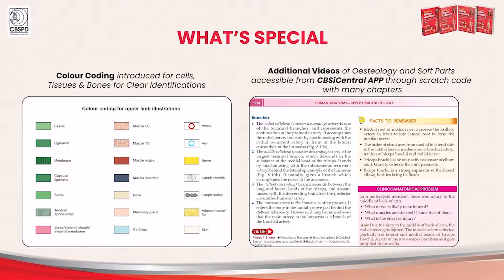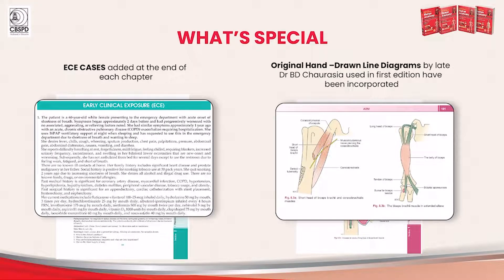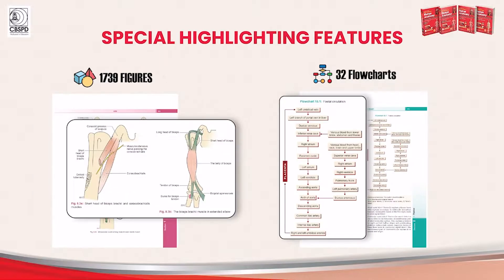Additional videos on osteology have been added wherever possible, which are also mentioned in the table of contents for ease of access. Early clinical exposure or ECE cases are added at the end of each section. Original hand-drawn diagrams by Dr. Chorasiya that were used in the first edition have been incorporated to maintain originality. More than 1,700 illustrations is a remarkable number compared to any other anatomy book in the country.